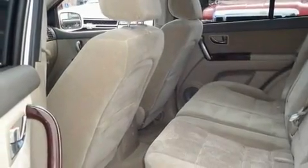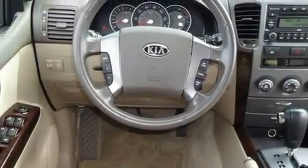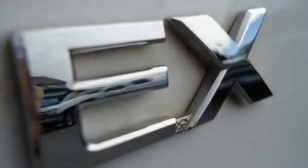Its top features include a power driver's seat, heater vents for rear seat passengers, cruise control, a premium audio system, a leather-wrapped steering wheel, a double wishbone independent front suspension, aluminum wheels, a low tire pressure indicator, stereo controls on the steering wheel, and this vehicle has fewer than 67,000 miles on the odometer.